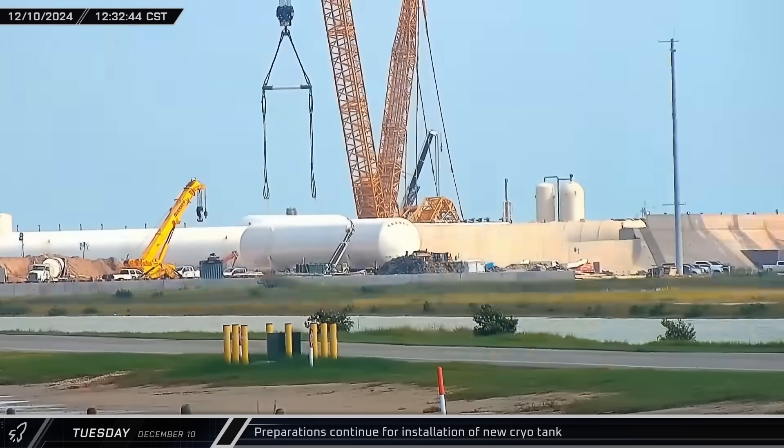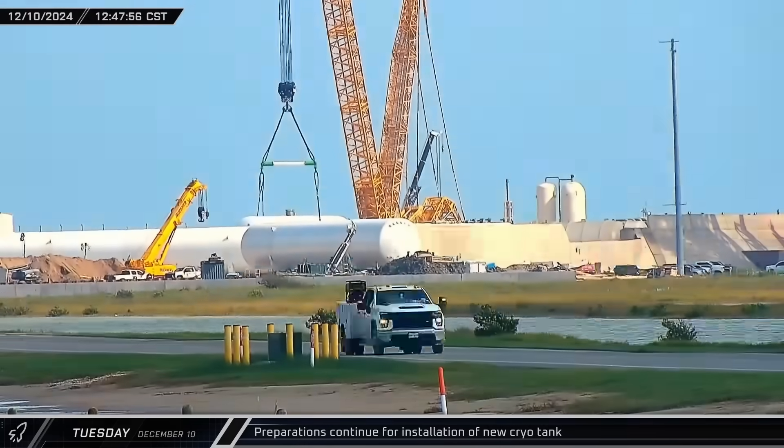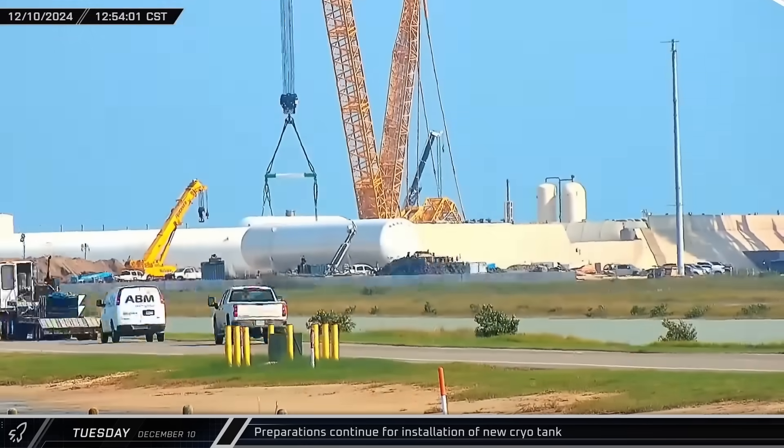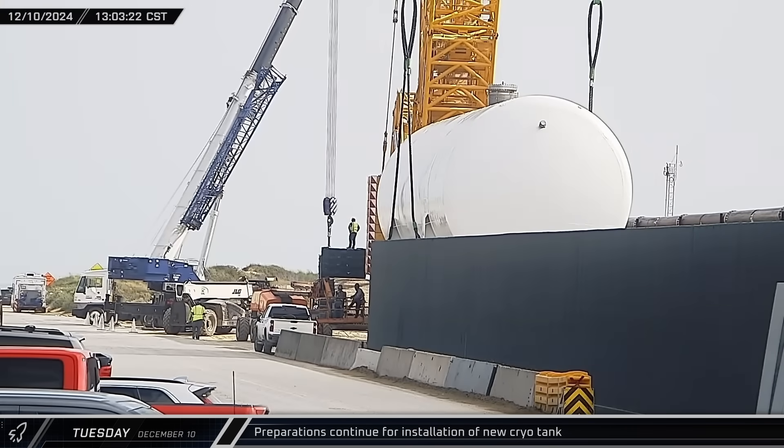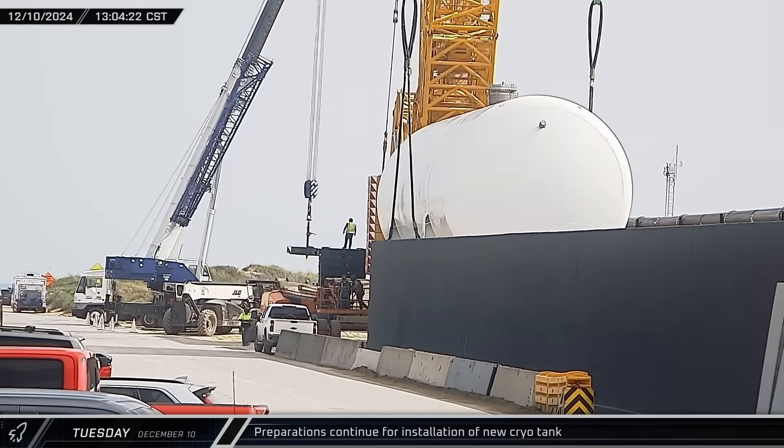Back at the launch complex at the propellant farm, the Buckner crane crews began securing a load spreader to the new methane tank for installation. Counterweights were pulled off the SPMT and loaded onto the crane as they adjusted it for the weight of the tank.